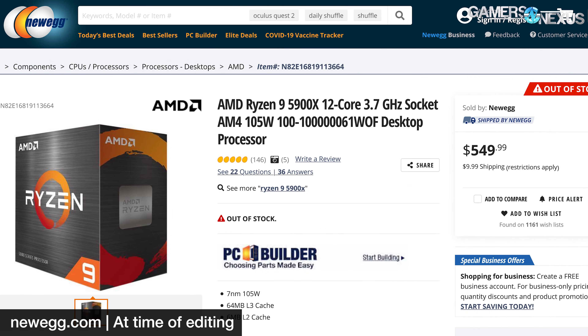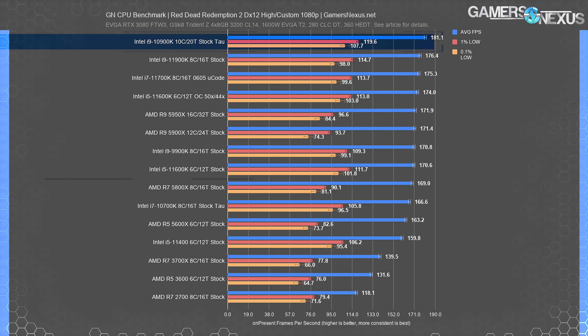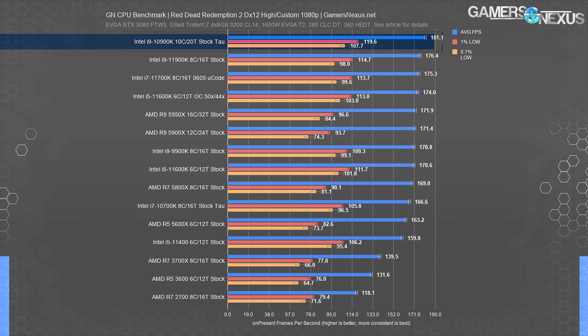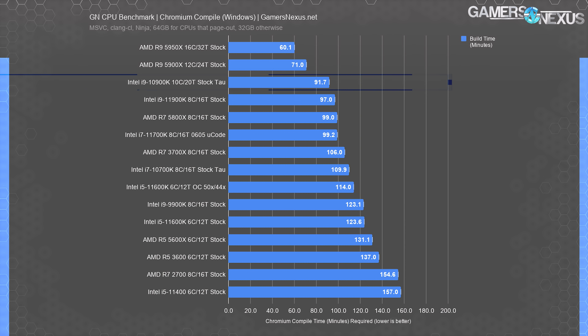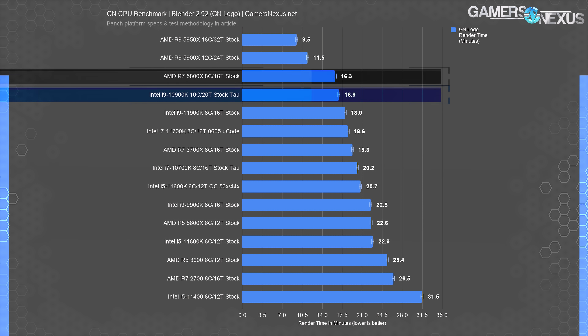Even when those parts are available, the 5900X is over $500 if sold around MSRP, which has the 10900K now cheaper and, in some gaming scenarios, better — although the 5900X is advantaged in production work. Highlighting the 5800X in Red Dead 2, which is about $450 at time of writing and roughly the same price as the 10900K, we see a wide gulf of 7% favoring the 10900K. The 10900K also outdoes the 5800X in our code compile testing by another 7% reduction in time, and it's about equal to the 5800X in Blender CPU cycles rendering using the tile-based renderer.